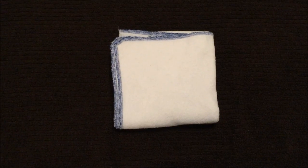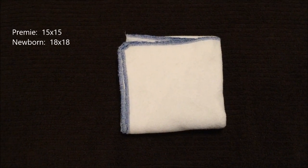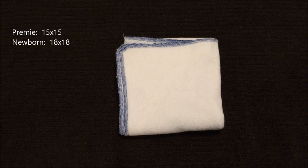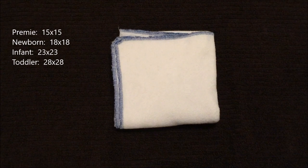Next we have the Fruit of the Womb flats. These come in preemie at 15x15, newborn at 18x18, infant at 23x23, and toddler at 28x28.